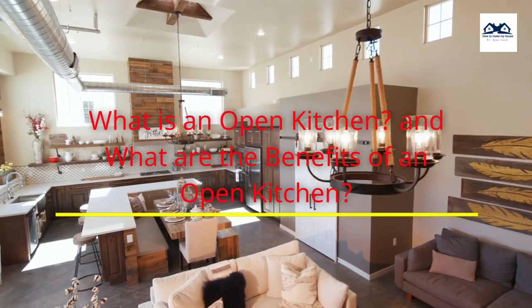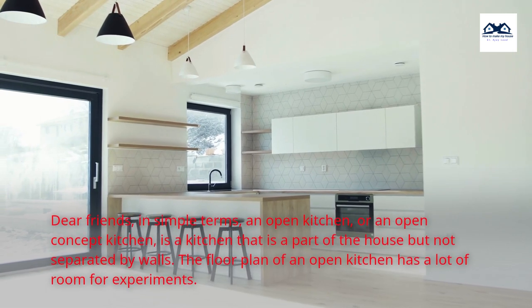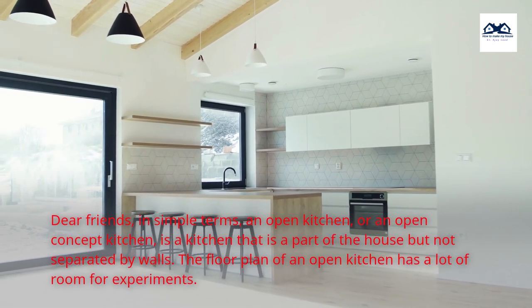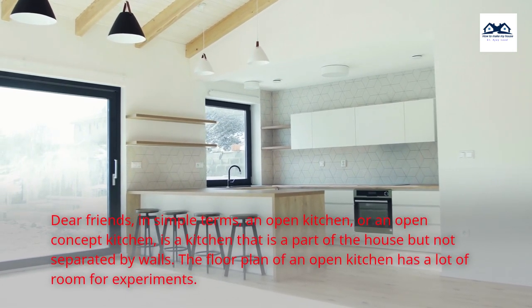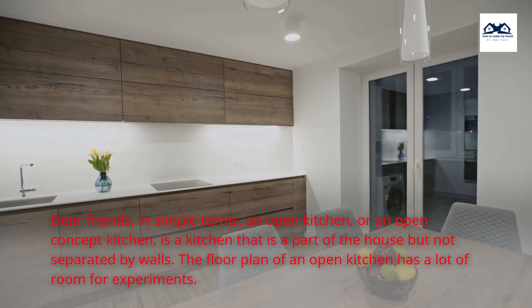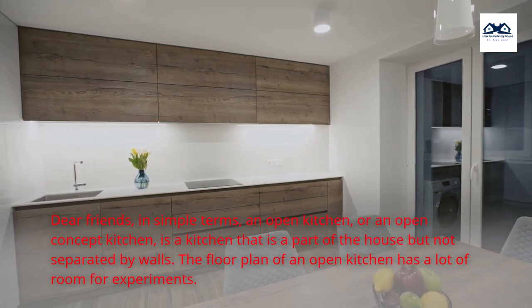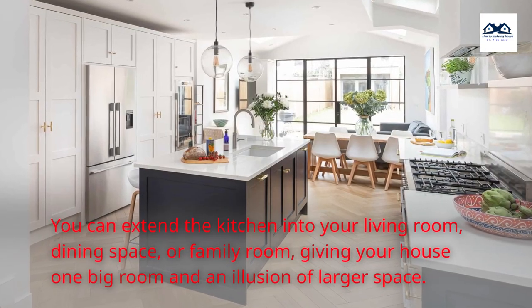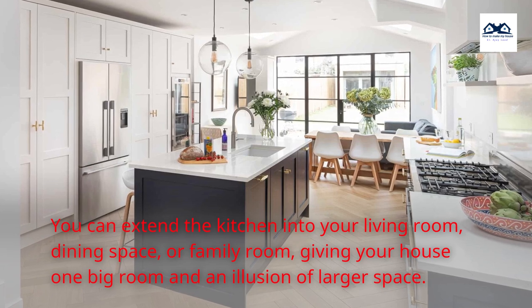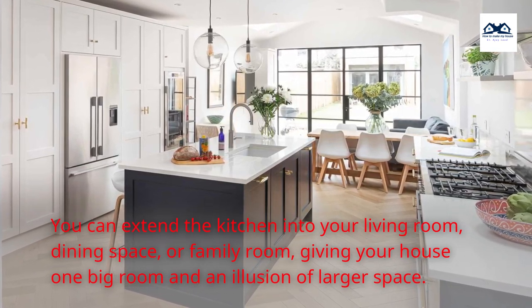What is an open kitchen, and what are the benefits of an open kitchen? Dear friends, in simple terms, an open kitchen, or an open concept kitchen, is a kitchen that is part of the house but not separated by walls. The floor plan of an open kitchen has a lot of room for experiments. You can extend the kitchen into your living room, dining space, or family room, giving your house one big room and an illusion of larger space.